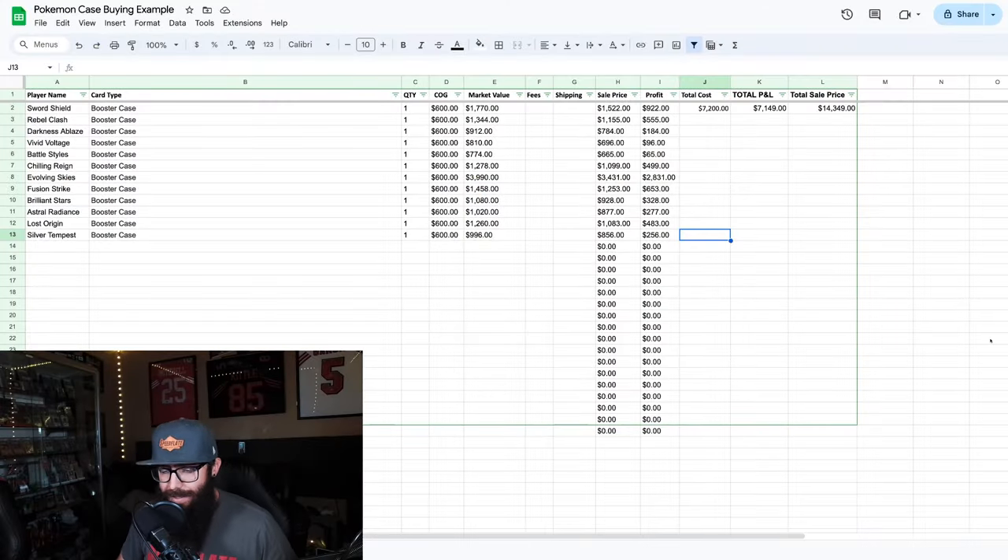Let's jump into this right away. What I have here is a little chart talking about booster box investing for Pokemon. This is the Sword and Shield era, and I'm using this as an example because this is the most recent completed era. We can go back and look — this can be applied for all of the other sets and for Scarlet and Violet as well, but we're still in it, so it's too early to properly do that.